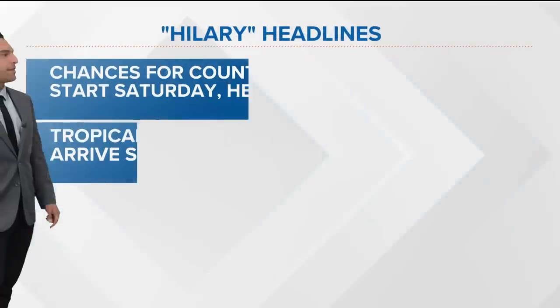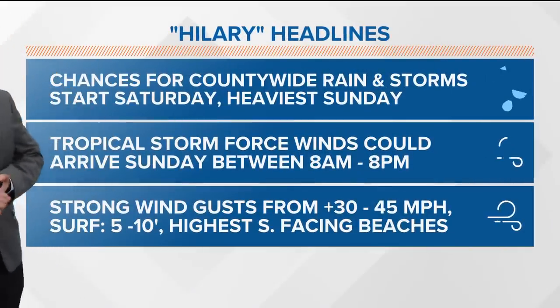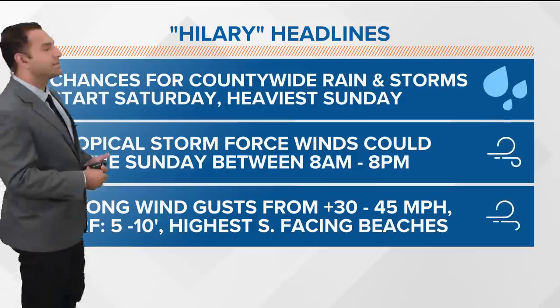To summarize the headlines: chances for countywide rain and storms start Saturday night, heaviest Sunday and Monday. Tropical storm force winds could arrive Sunday between 8 a.m. and 8 p.m., expected upwards of 30 to 45 miles per hour. Some models push us into the 50 to 60 mile per hour range, primarily impacting our mountains and deserts — that's also where we'll see the heaviest rain accumulations.